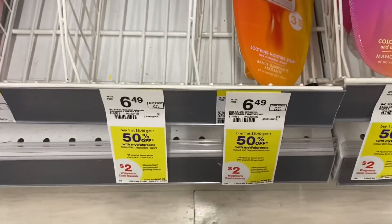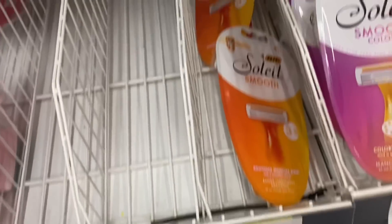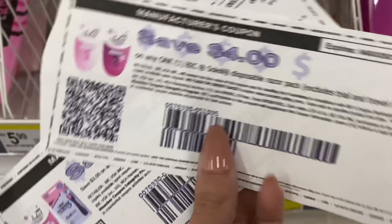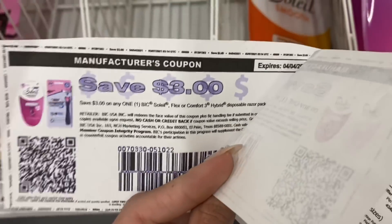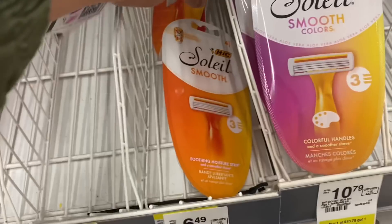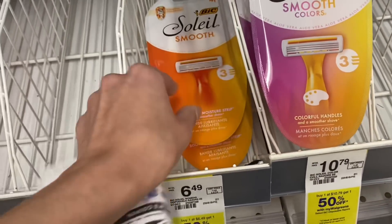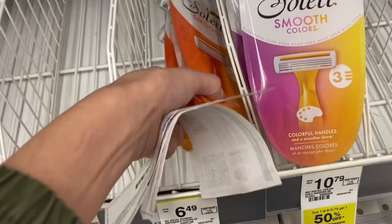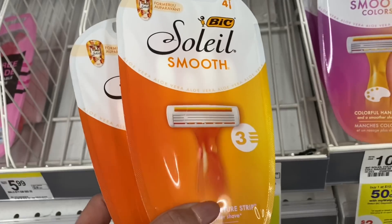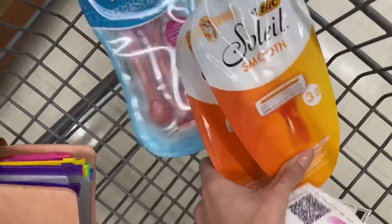The next item we're picking up is the Bic Soleil razors. These are buy one, get one 50% off. I've done this deal many times this month, but I still have two coupons — the $4 off coupon and the $3 coupon. Both of these I printed from the Bic website. There may be one on coupons.com still available, so definitely check the Bic site as well. I'm going to use both of these and get $2 Walgreens Cash back on these, so they're going to be about $0.73 for both of them, and you may still have an $8 Ibotta rebate.